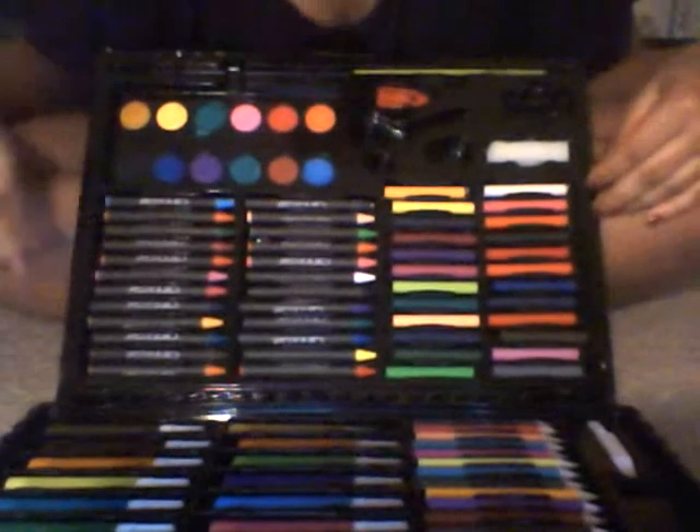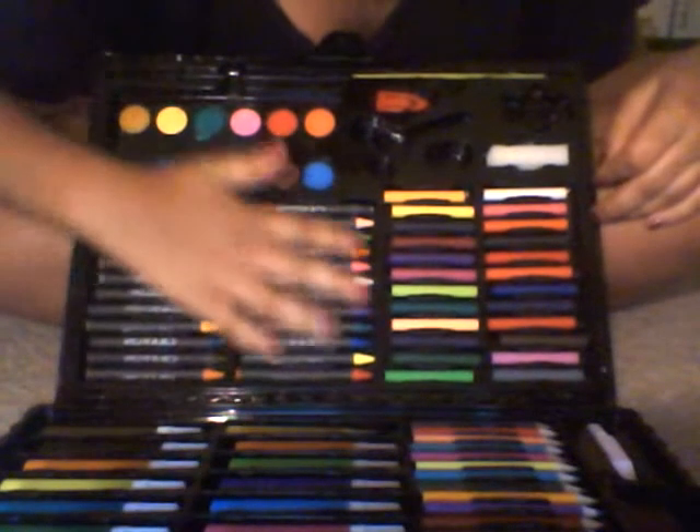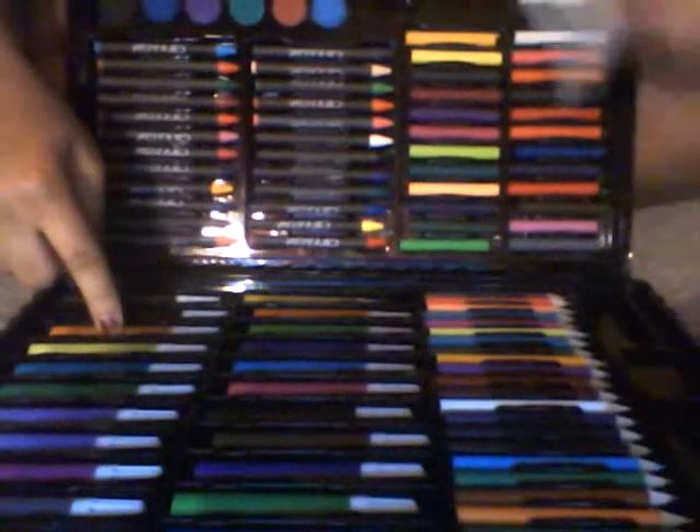The next thing I have are crayons — they come in all different colors and they actually work really good. Right here at the bottom I have glue, which I believe is for if I paint anything. The glue smells weird but here it is. There was a ruler but I also took that one out because I needed to use it.